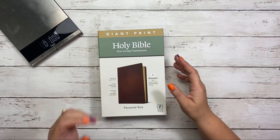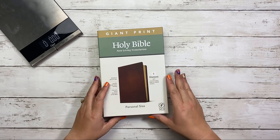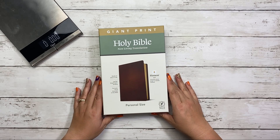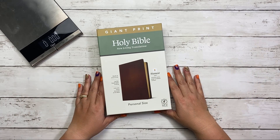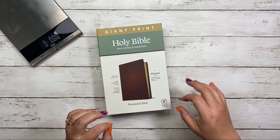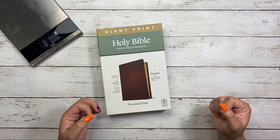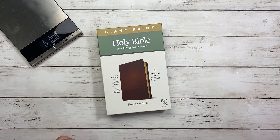Hi, Tracy here with BibleJournalingMinistries.com. In this video I'm going to do a review of the Holy Bible New Living Translation Giant Print Edition with the Filament app. I think you guys are really going to like this. This is the personal size Bible. It is not a note-taking Bible or a journaling Bible, but it is a really cool Bible that comes along with a cool app that I'll share with you in just a moment. So if you're ready, let's go ahead and get started.